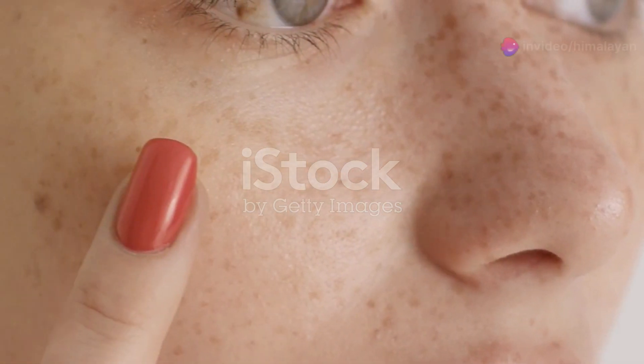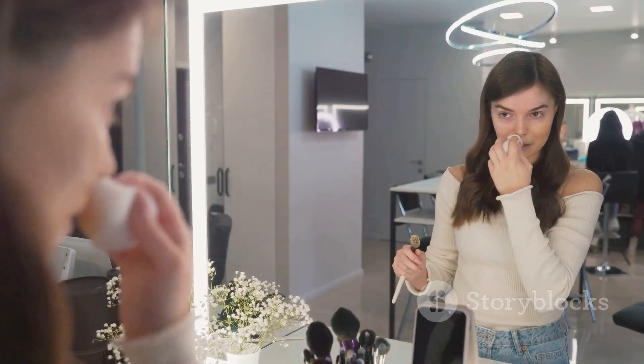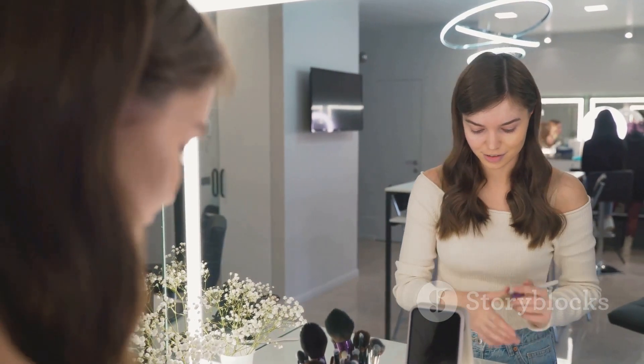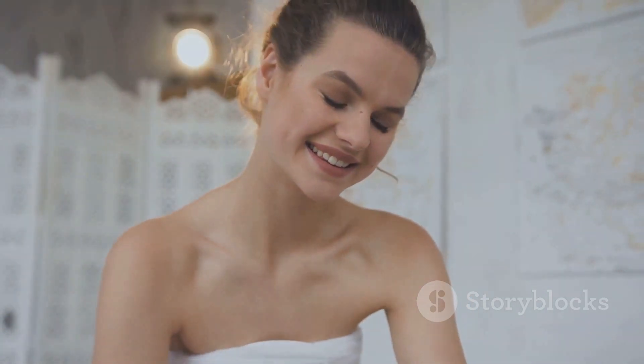Key takeaways: be kind to your skin, avoid harsh products, and choose treatments tailored to your skin type. While pimples can be frustrating, they're a common skin concern with effective solutions. By following these tips and seeking professional guidance when needed, you can achieve clearer, healthier skin.